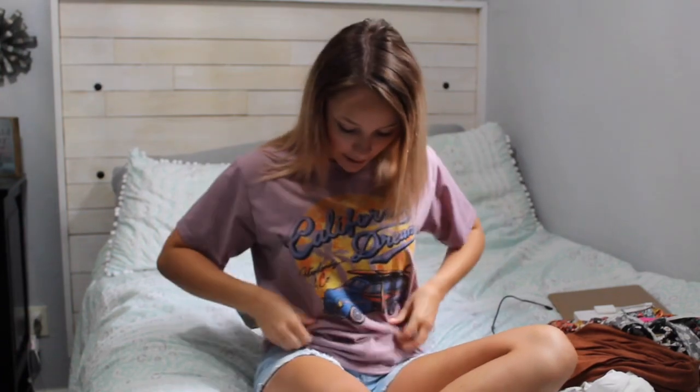I finally did order these clothes and they're from Shein. I have ordered from them several times — the shirt I'm wearing right now is actually from them, it's just a graphic tee that says California Dreams on it. I've dressed it up and dressed it down, and I have loved everything that I've ordered from there. It's always been really good quality for me, so I ordered several things.